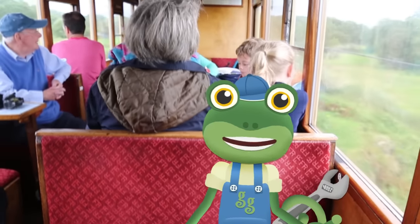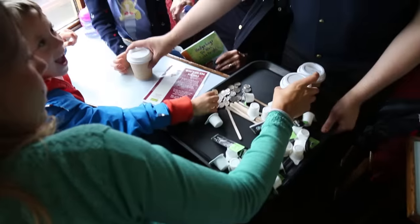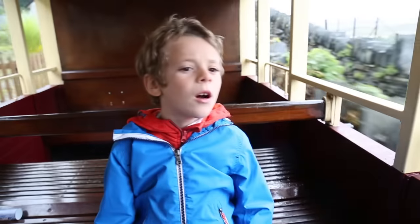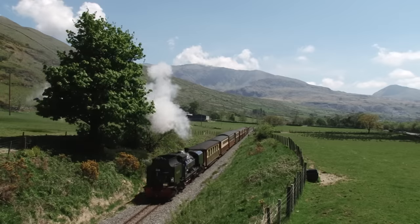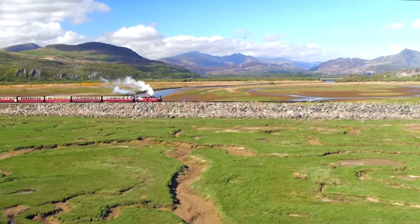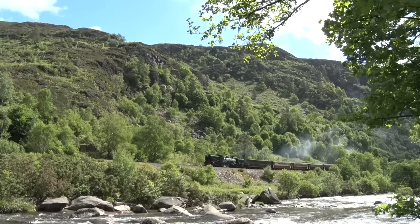These old fashioned carriages are very comfy, and you can even get yummy hot chocolate served straight to your seats! This train is the best! Just look at the amazing views out of the windows as we steam our way through the Snowdonia Mountains! Wow, it's beautiful here!